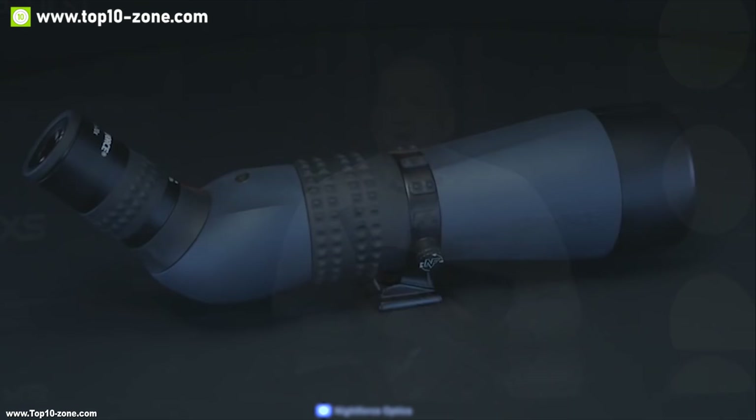The main chassis of this scope is constructed from magnesium and textured rubber armor, giving it superior protection against impacts and a very high-quality finish. It has a built-in sunshield which blocks sun glare and provides glare-free, comfortable viewing experience. This scope is a must-have for people who want HD viewing experience while out on a trip. With good reviews and ratings from the customers, you can get this device at around $420 on Amazon.